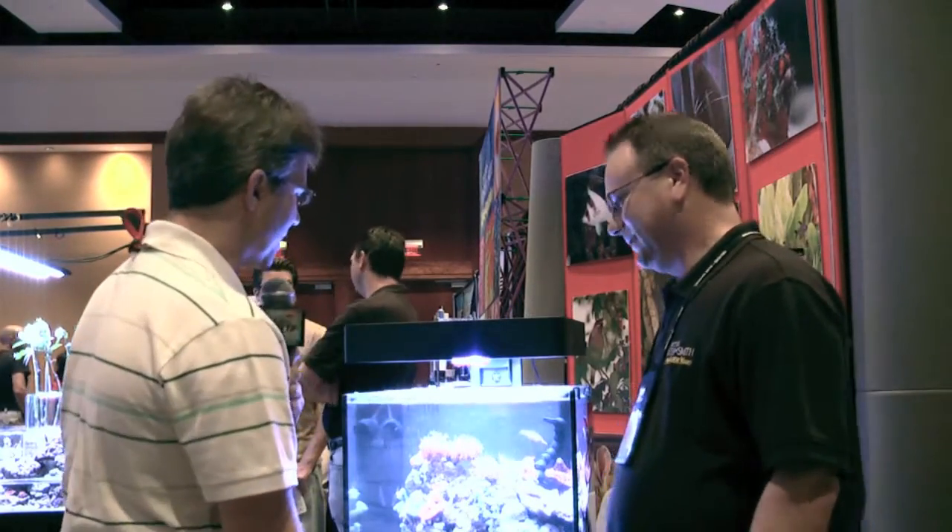Kevin Cohen from LiveAquaria, I'm so excited to see you here at MACNA. And you've got your beautiful livestock. It's great to be here. We love to come to these shows and interact with all the hobbyists and especially all the hardcore fish geeks. Every time I come, you have another fish I want — it's driving me crazy.